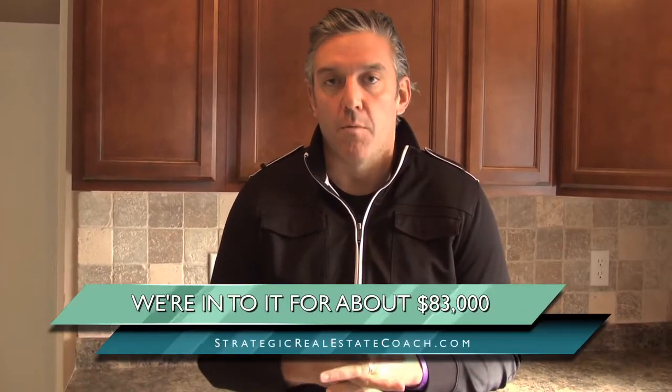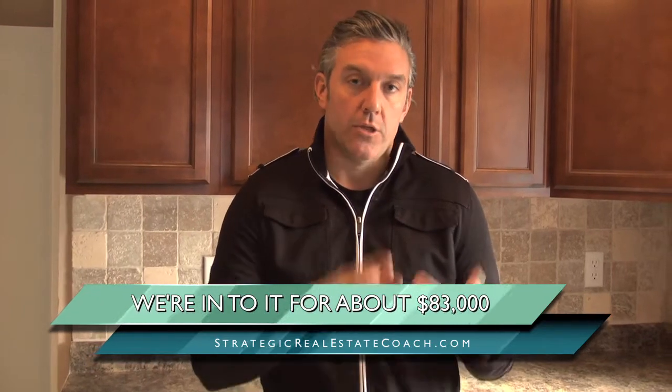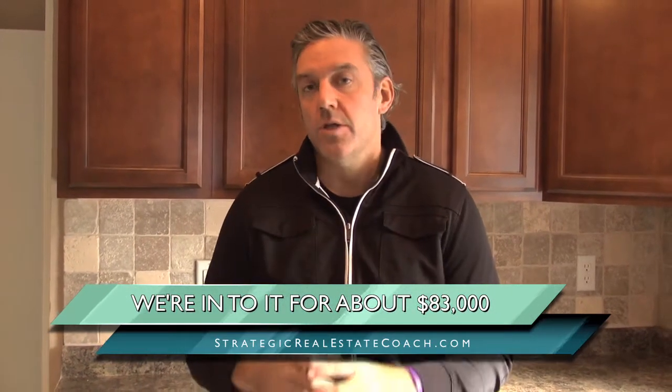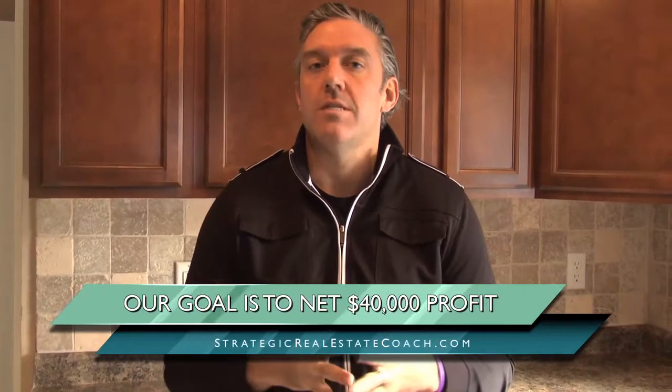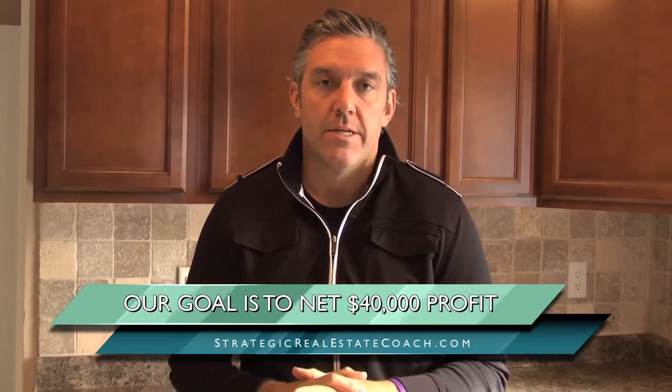At 2312 Iota, we're into this property for approximately $83,000 — that covers the purchase, the repairs, the insurance, the utilities, and the marketing costs. This property is going on the market right now for $144,900, which leaves us over $62,000 of profit in this deal. After marketing and closing costs, our goal as always is to net $40,000 profit from this transaction.